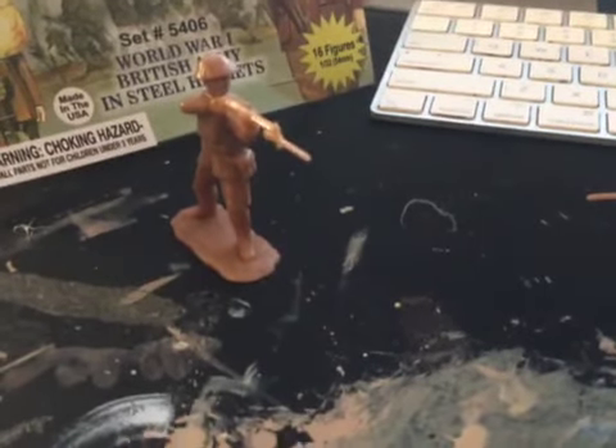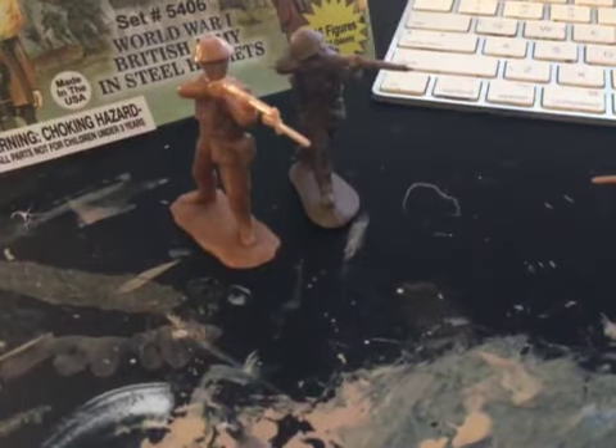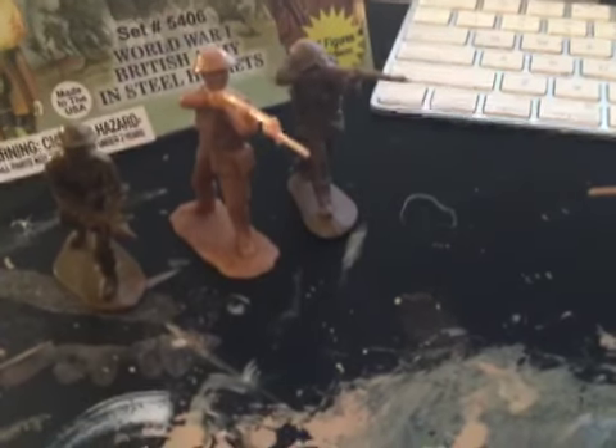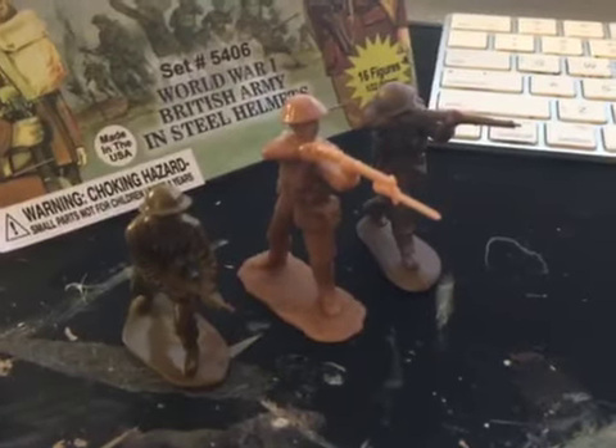We'll also compare it to other British infantry figures, like the Mars World War II British figure and the Airfix British infantry. As you can see, this figure is really tall compared to the Airfix figure — nice and chunky.